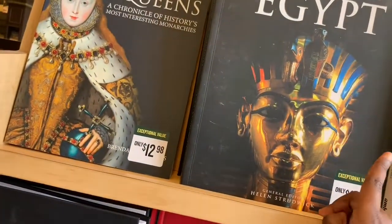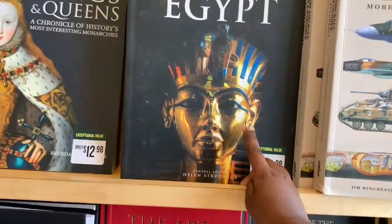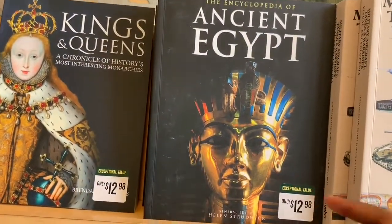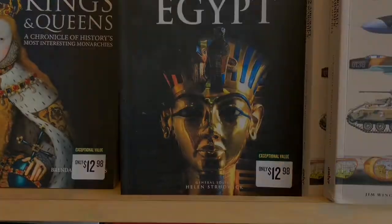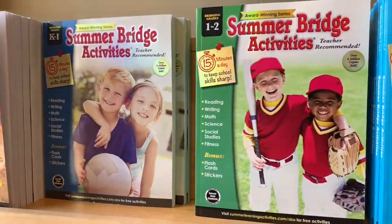I might get this ancient Egypt one because I've actually done a lot of reports and I've been to Egypt, and I'm pretty sure it's cool. Activity books are also really cool.